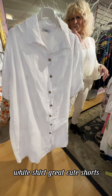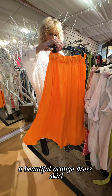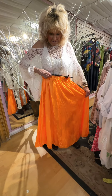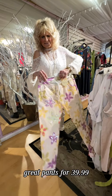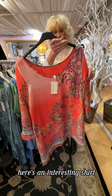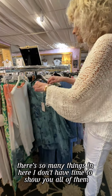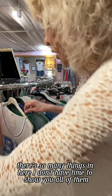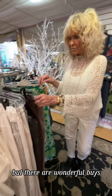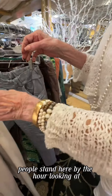And look at this great white shirt. Cute shorts. A beautiful orange skirt. Great pants for $39.99. Here's an interesting shirt. There are so many things in here — I don't have time to show you all of them, but there are wonderful buys.